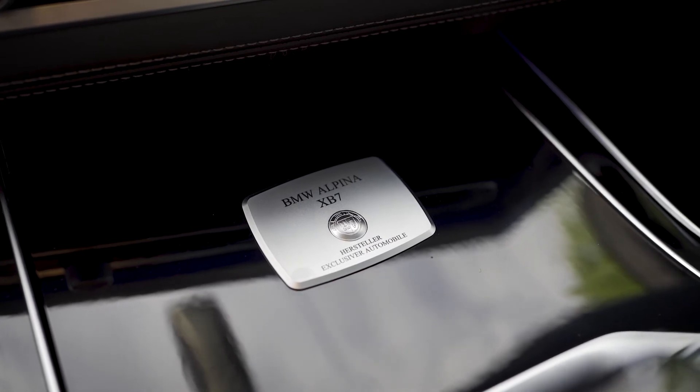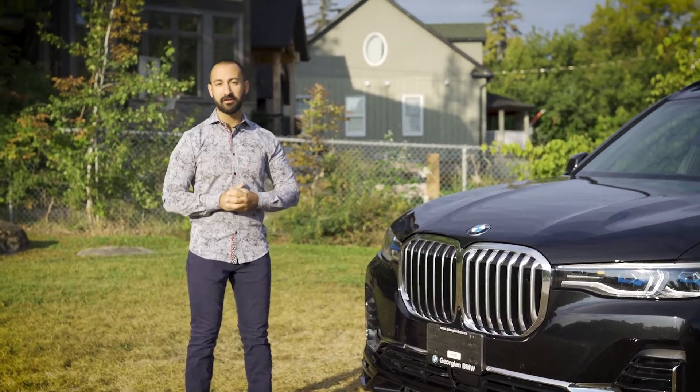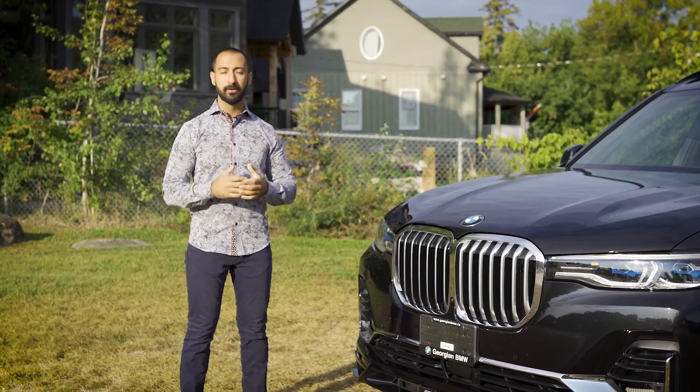That's going to wrap up our quick review of this brand new stunning Alpina XB7 here in stock. For more information about this car or Alpina in general, visit us at www.GeorgianBMW.ca or give us a call at any point. Until next time, thanks for watching.